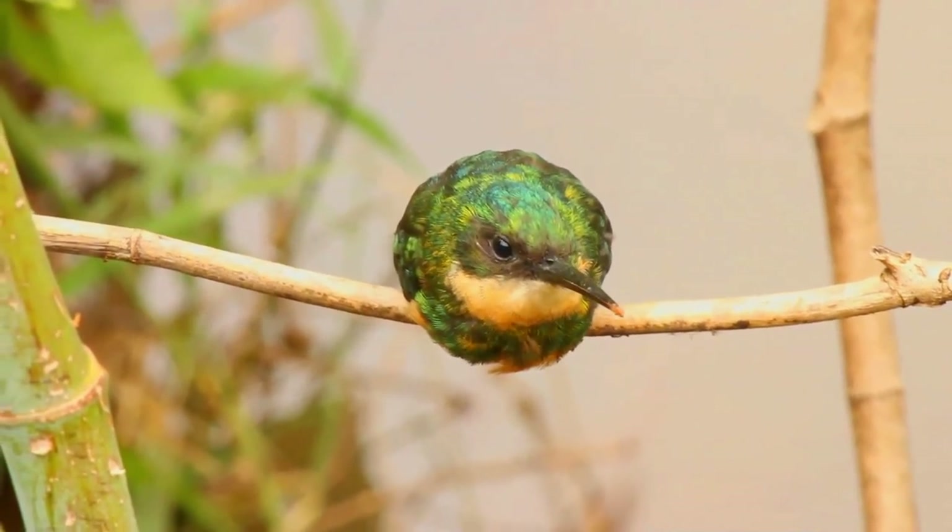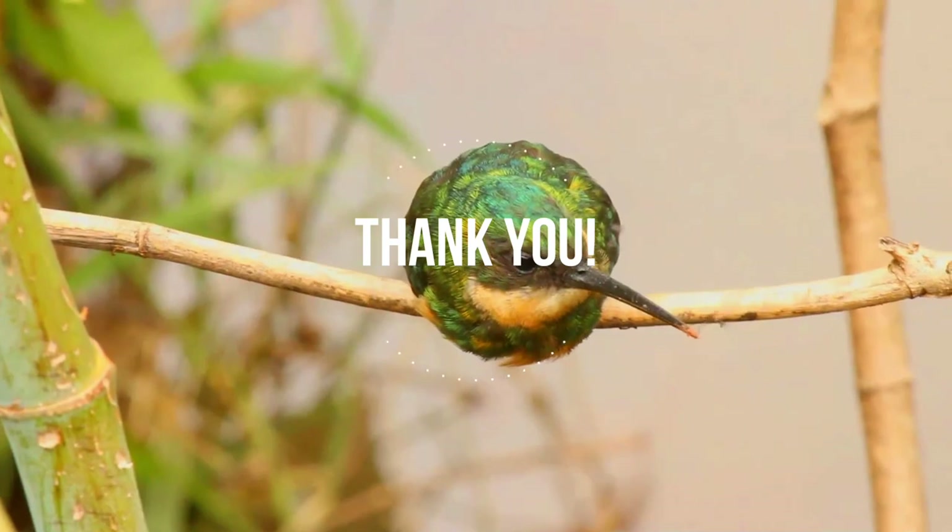Well, it was good to see you till the end. Please come back soon for another exciting video. Take care.